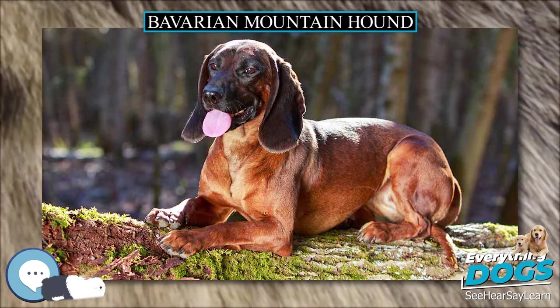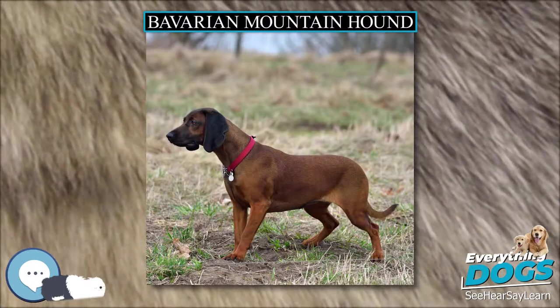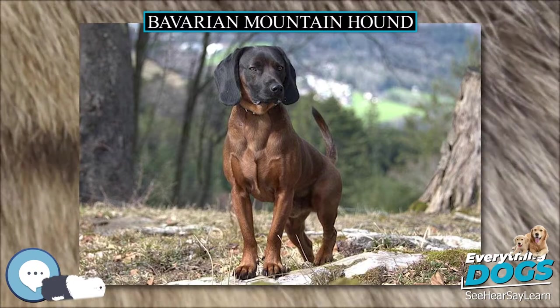The top line slopes slightly upward from withers to hindquarters. The chest is well developed, long, moderately wide, and well let down with a slight tuck up. It has a long, fairly straight croup and solid back.